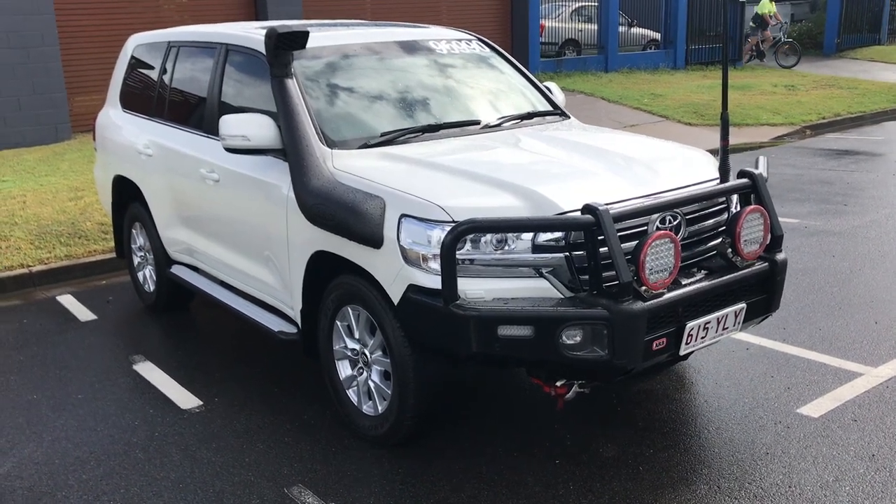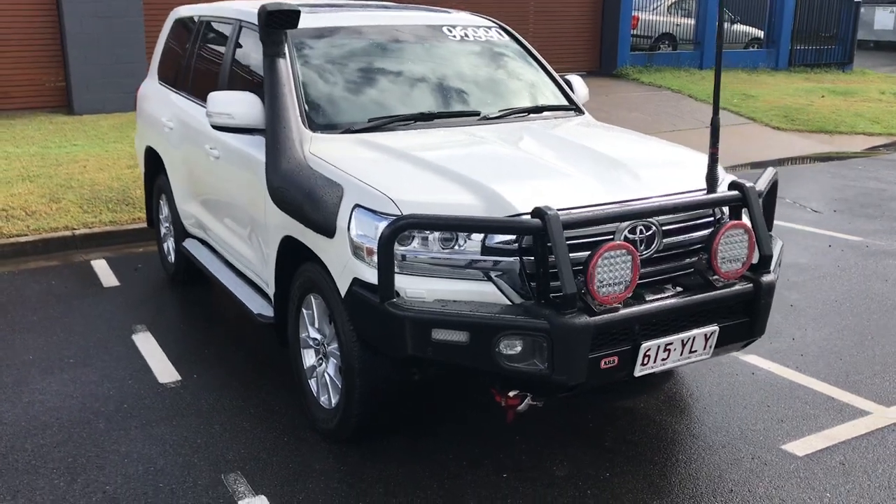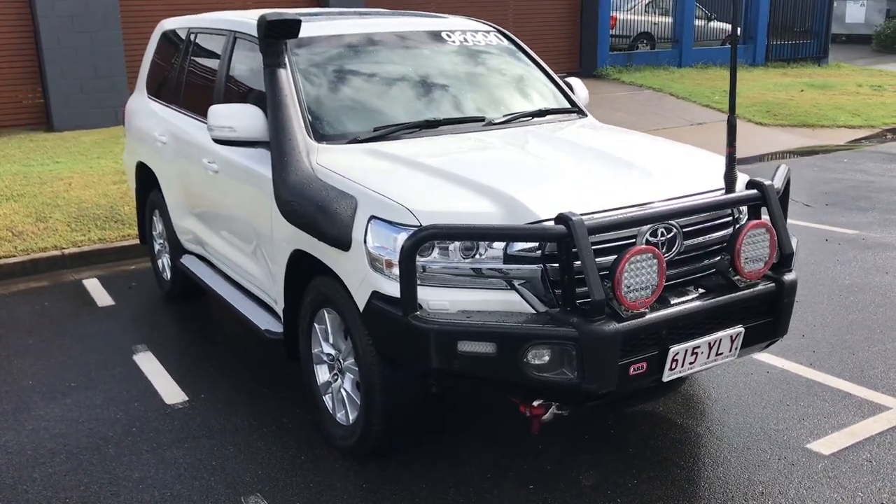Good morning, it's Christian here from Pacific Toyota and Lexus doing your personal high-definition video tour of our 2018 model Land Cruiser 200 Series VX.